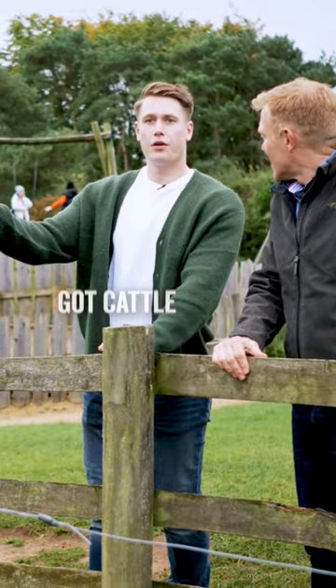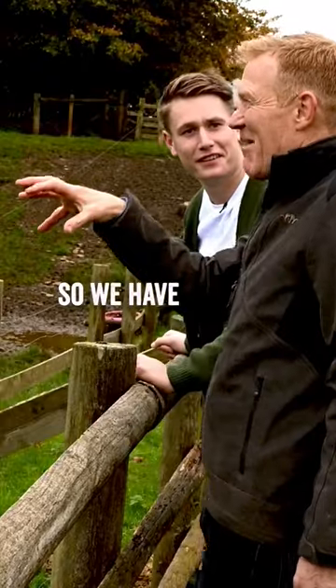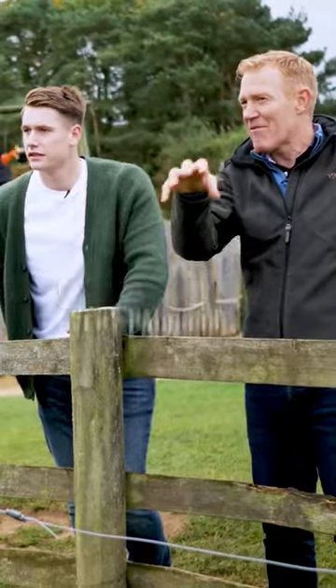Obviously you've got sheep in here, you've got cattle and ducks — why is everything in here together? So we have different species, various species in every paddock.